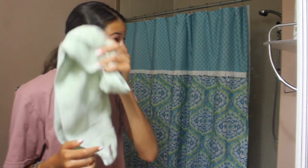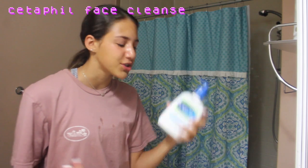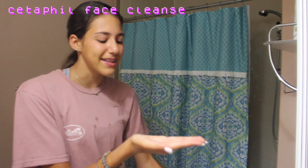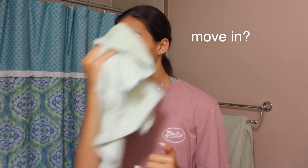As my face is dripping wet, I use Cetaphil cleanser — literally just a facial cleanser to cleanse my face — and then wash it off. Let's move back to my bedroom.